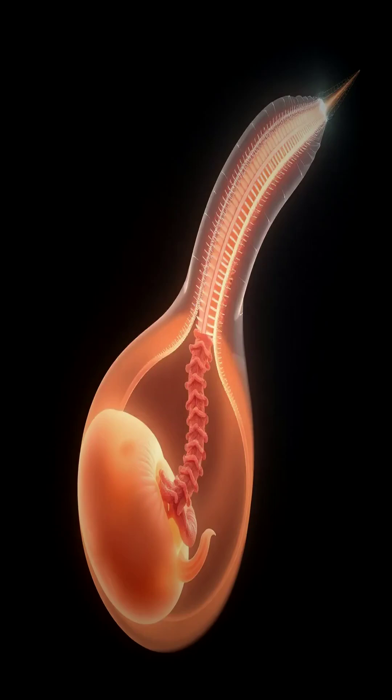A newborn presents with a sac-like lesion on their lower back. You immediately recognize this as a severe form of spina bifida. What critical embryological event went wrong?